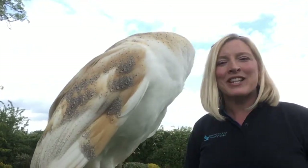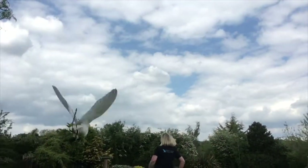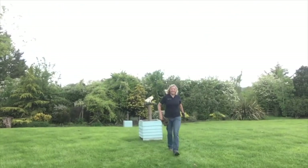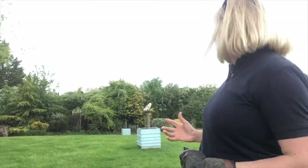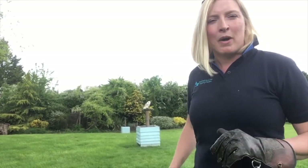I'm going to be flying him backwards and forwards to the glove, so I'm going to wander back to the perch. Barn owls are one of our most popular birds at the falconry centre — so much so that we have three of them: two British barn owls, which are these beautiful white ones, and a European one which is a lovely dark-breasted barn owl.